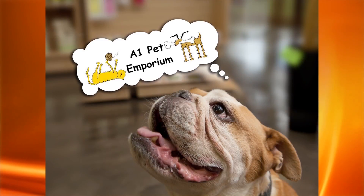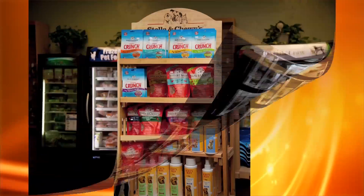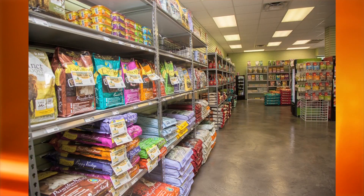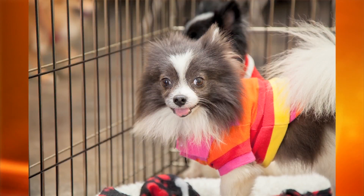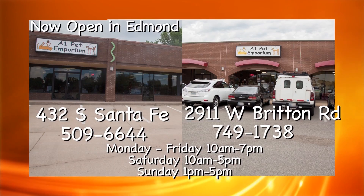A1 Pet Emporium is Oklahoma's authority on healthy nutrition for dogs and cats. Quality does not have to cost more, and we only have the best. If your pet suffers from allergies, digestive issues, skin infections, or hair loss, it may be the result of their diet. A1 Pet Emporium can help. We offer pet portraits monthly, adorable rescue animals every Saturday from noon to four, and free dog and cat food samples. Locally owned and operated, we want to be your neighborhood pet store.